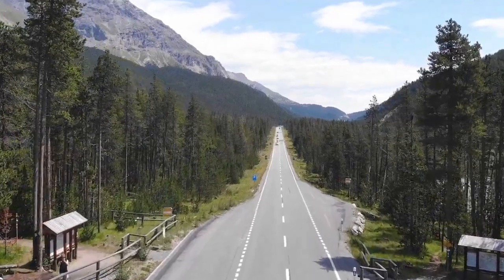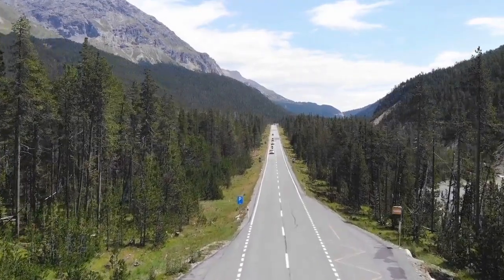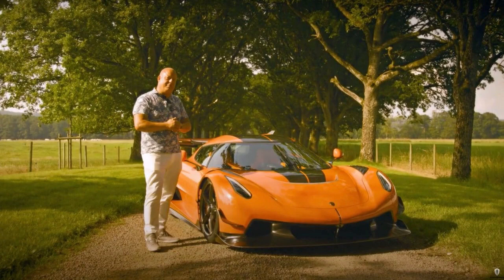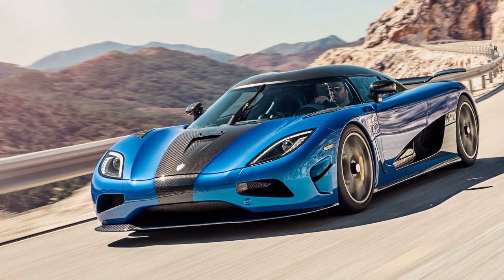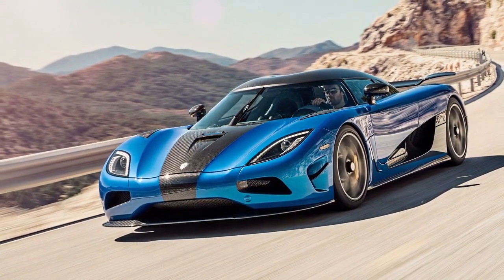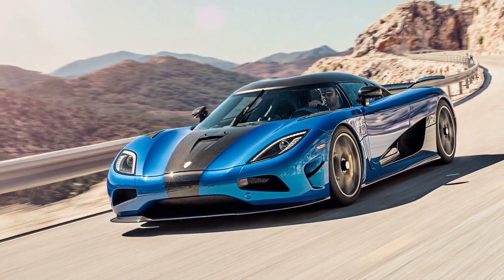Koenigsegg Automotive AB — it's a name that elicits visions of extreme performance and cutting-edge technology in the automotive world. Founded in 1994 by Christian von Koenigsegg, this Swedish supercar maker has earned a reputation for pushing the boundaries when it comes to designing high-horsepower hypercars, while only producing around 20 hand-built cars per year, often built to each customer's exact specifications, consistently breaking records and introducing innovative new engineering concepts.